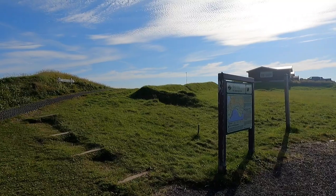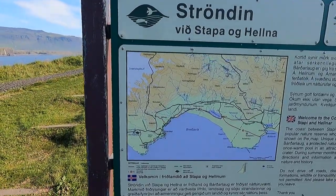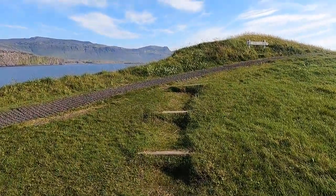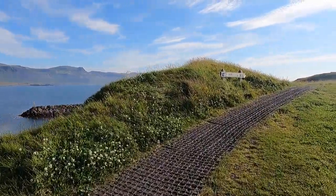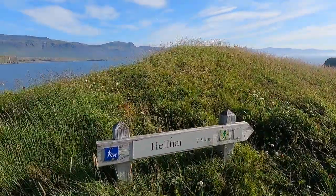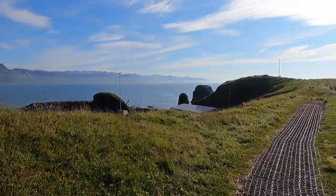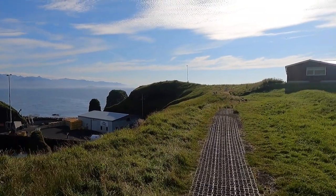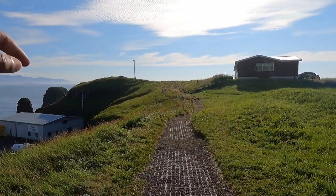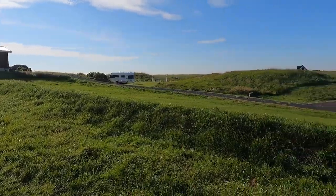It's really beautiful when you visit a site without the crowd. I am here right now at Arnarstapi and there is a trail here. This trail takes you to a nearby town called Helnar, and it's about two and a half kilometers from where I am. If you just keep walking on this trail for two and a half kilometers, it will take you to Helnar.